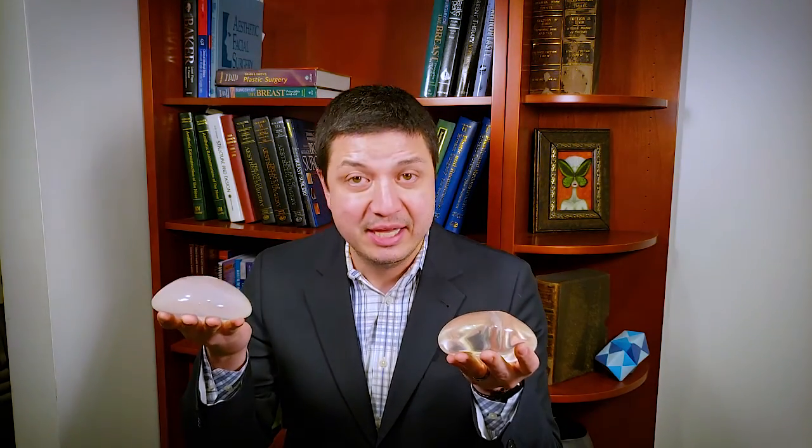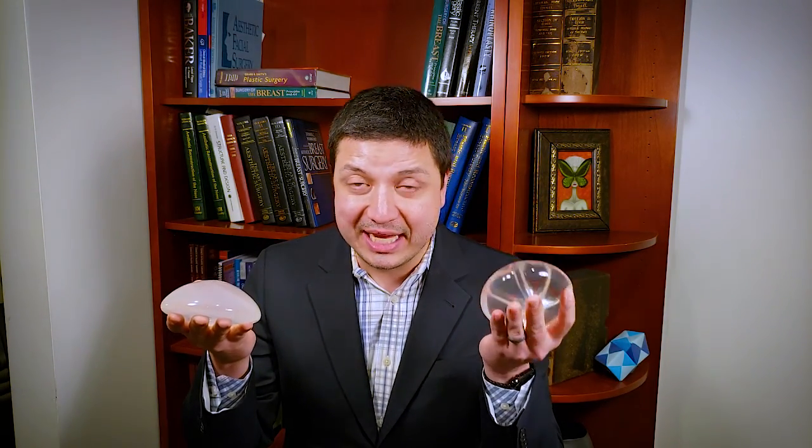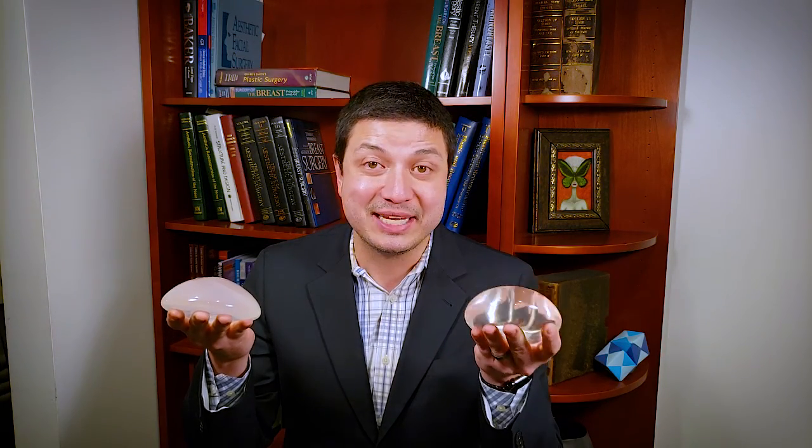Some patients do prefer the safety of a saline breast device because if it does leak, it's simply absorbed into your bloodstream. The silicone device, though, has been studied extensively and we do feel like it's safe as well.